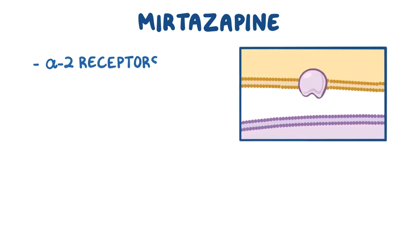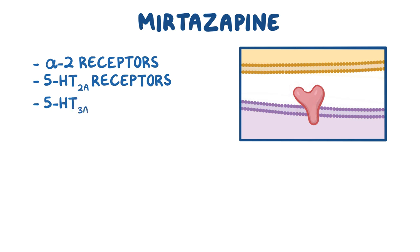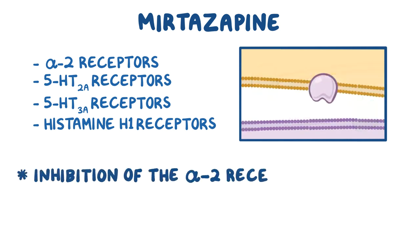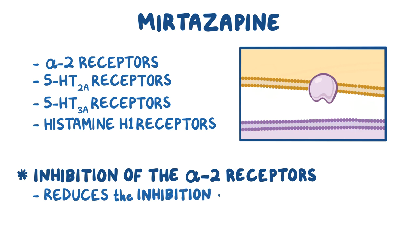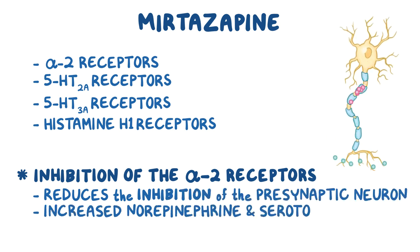First, let's start with mirtazapine. Mirtazapine binds and inhibits several receptors including alpha-2 receptors, 5-HT2A receptors, 5-HT3A receptors, and histamine H1 receptors. Its main antidepressant effect comes from the inhibition of alpha-2 receptors, which reduces the inhibition of the presynaptic neuron, leading to increased norepinephrine and serotonin release.